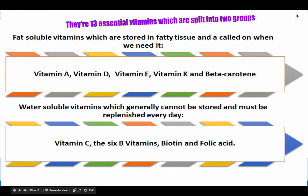There are 13 essential vitamins split into two groups. Fat-soluble vitamins are stored in fatty tissues and called upon when needed — these include Vitamin A, Vitamin D, Vitamin E, Vitamin K and beta carotene. Water-soluble vitamins generally cannot be stored and must be replenished every day — these include Vitamin C, the 6 B vitamins, biotin and folic acid.